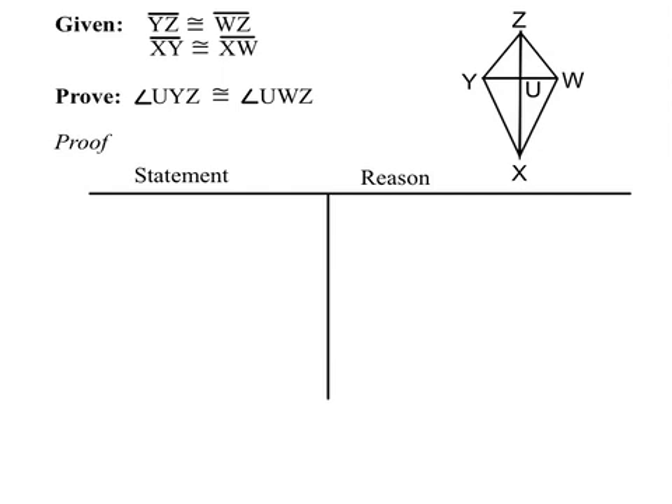In the first proof, we're trying to prove a pair of angles congruent. We're given a diagram as shown, and two other statements about pairs of congruent segments. Let's mark what's given: YZ is congruent to WZ, and XY is congruent to XW, marked as shown.